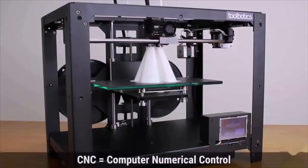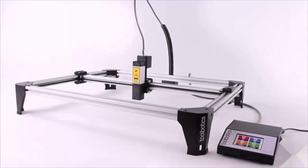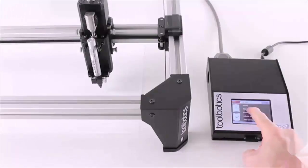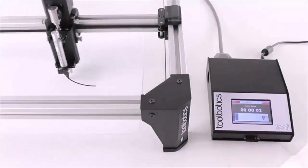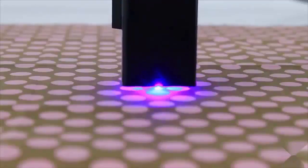3D printing has empowered makers and artists the world over and has done a fantastic job of introducing CNC to just about everyone. At Toolbotics, we're passionate about CNC and we want the world to know that this technology offers so much more. That's why we developed Toolie — designed to be a scalable, low-cost, multi-function robotic tool that is super easy to use.